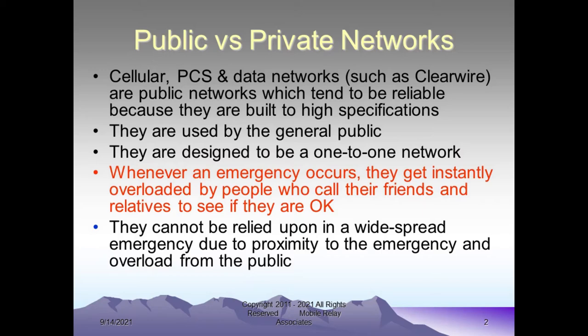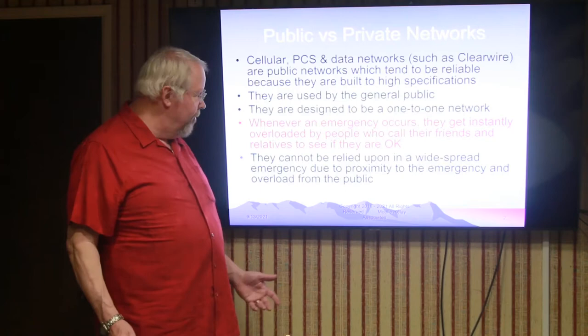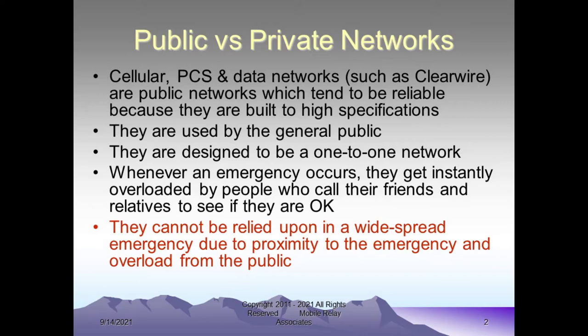Every father, son, mother, brother, sister, husband, wife — they all pick up the phone to call somebody, and what was a perfectly operating system all of a sudden gets overloaded and essentially shuts down. So whenever you have a wide area emergency, you really cannot rely on a public data network.